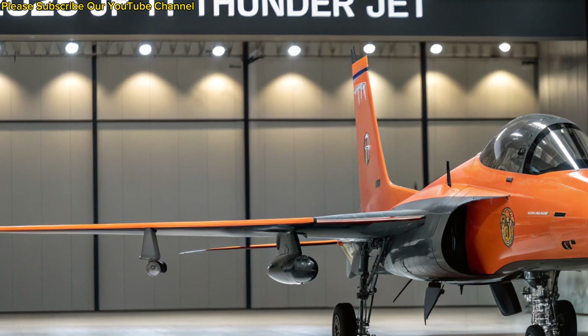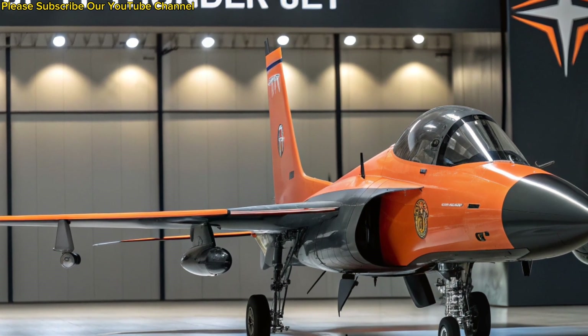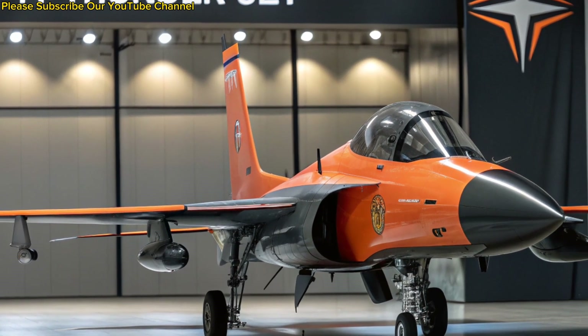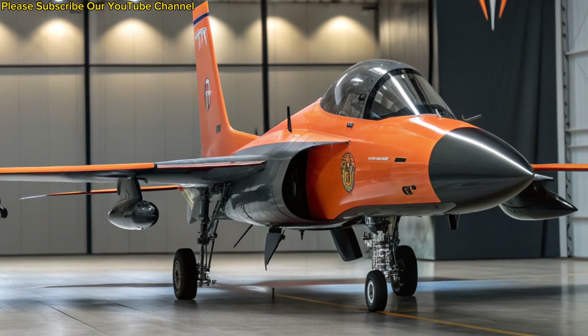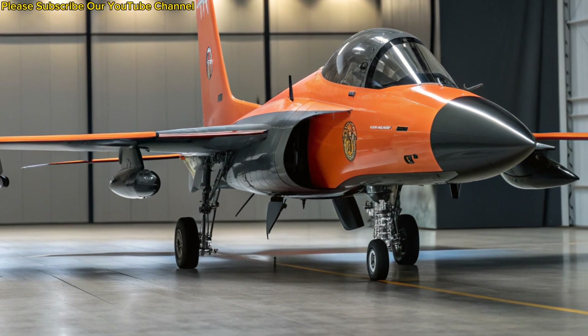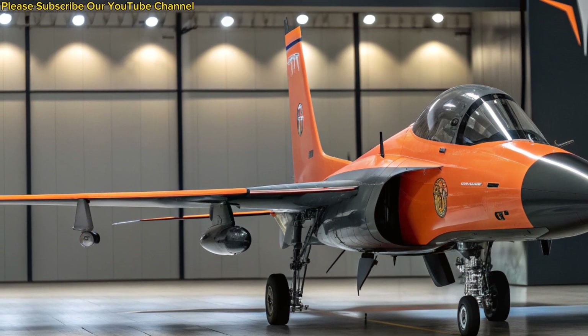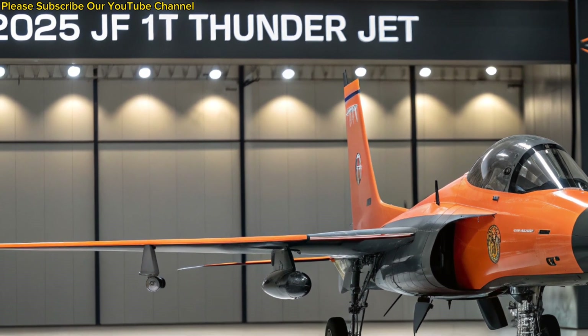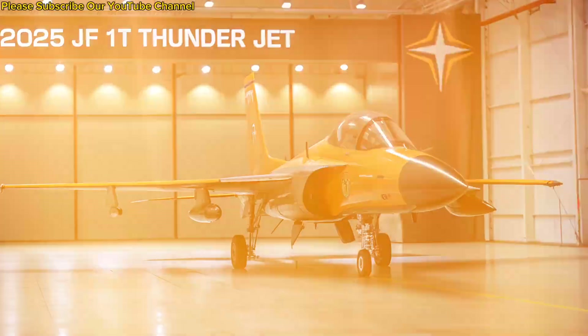By 2025, the JF-17 Block III variant has taken center stage, offering advanced features that rival more expensive Western jets. It is equipped with an active electronically scanned array (AESA) radar, giving it superior detection and targeting abilities against multiple threats. The aircraft also carries advanced electronic warfare systems, enhancing survivability in modern battlefields.